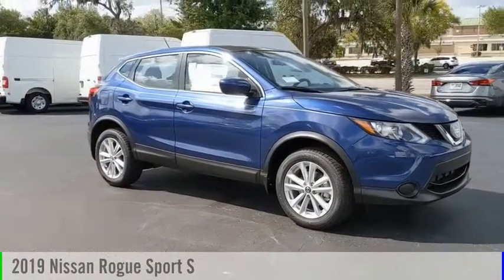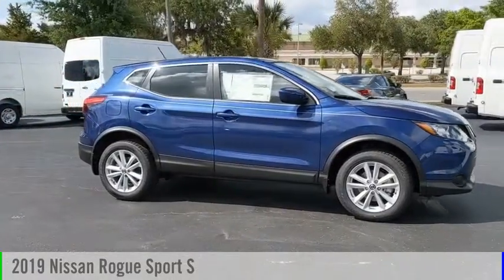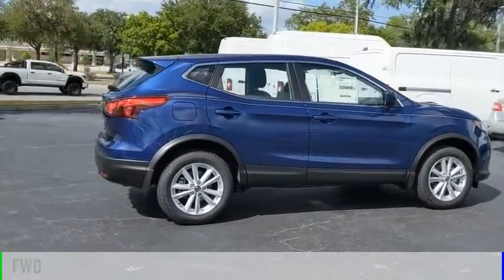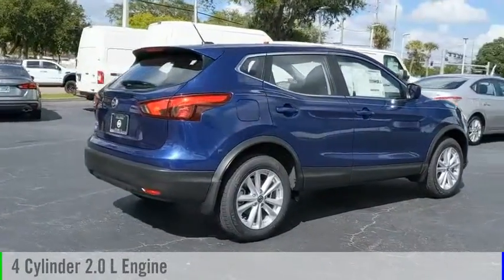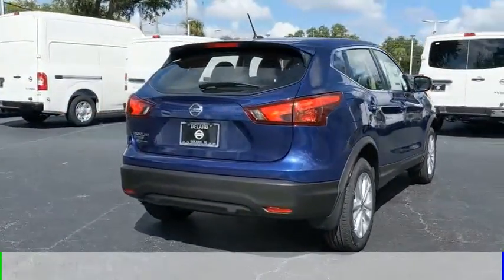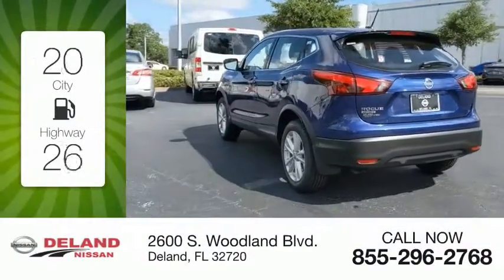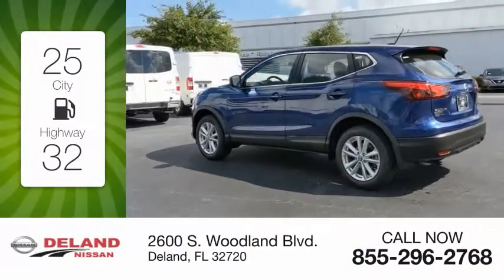You are going to love the 2019 Rogue Sport. This vehicle is powered by a front-wheel drive four-cylinder 2.0-liter engine and comes with a continuously variable transmission. Great fuel efficiency saves you money by requiring fewer trips to the gas station.